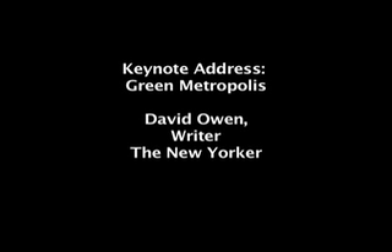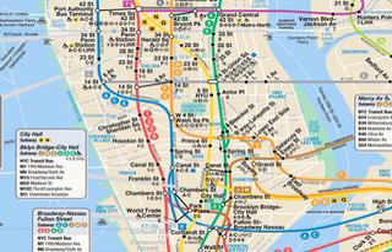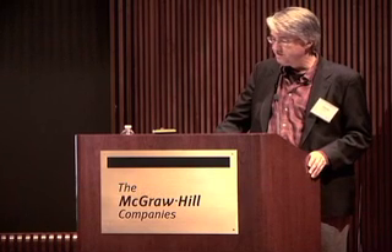New Yorkers have the smallest carbon footprints in the United States. 82% of employed Manhattanites get to work by walking, taking public transportation, or riding a bicycle. New York City residents individually use less energy in all categories than any other Americans. It's one of the few places — maybe the only place in the United States — where you'll hear somebody say, 'We'd better take the subway, we don't have time to drive.'